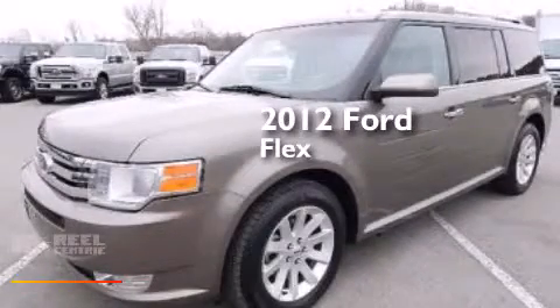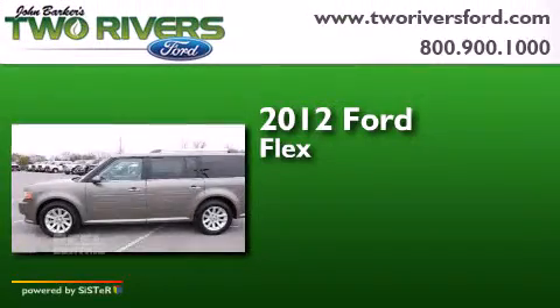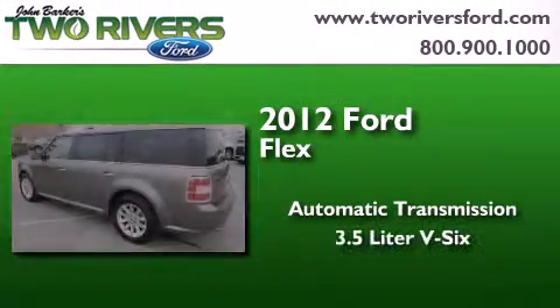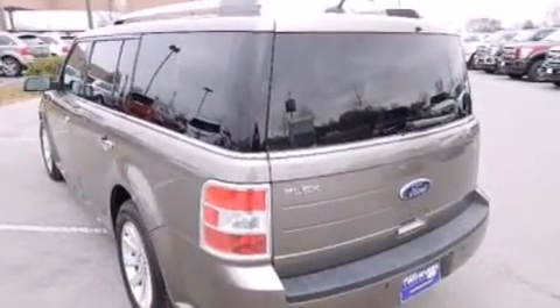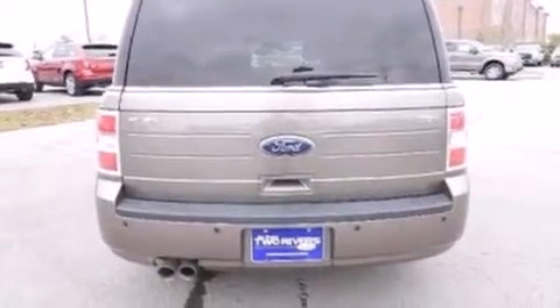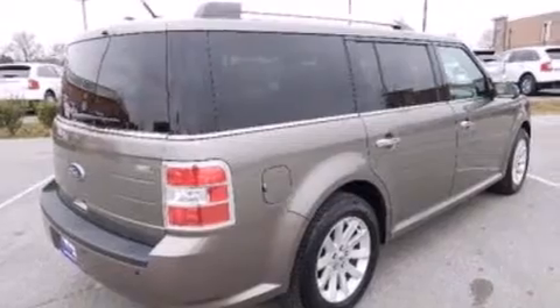This is a certified pre-owned 2012 Ford Flex. This crossover has an automatic transmission and a 3.5 liter V6. Its top features include XM satellite radio, a multi-link rear suspension, aluminum wheels, and traction control and stability control systems.